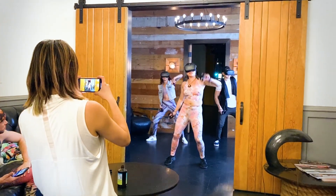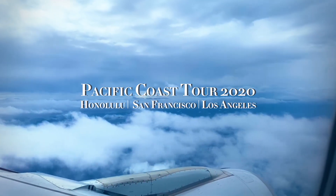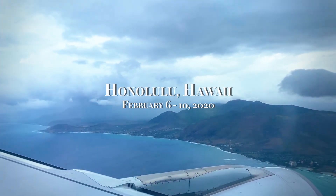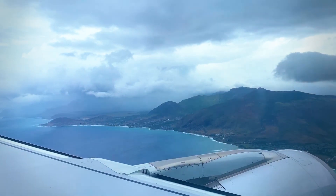Hey everyone and welcome back to my channel. This week I'm recapping my Hawaii tour earlier in February of 2020. I was gifted a flight and a discounted package to a hotel in Waikiki in Oahu.